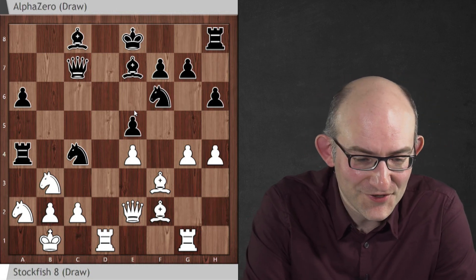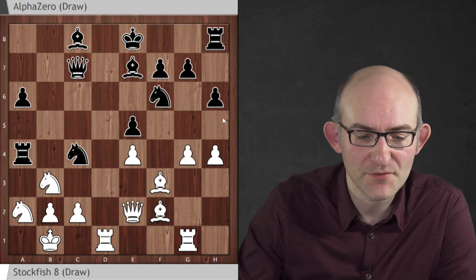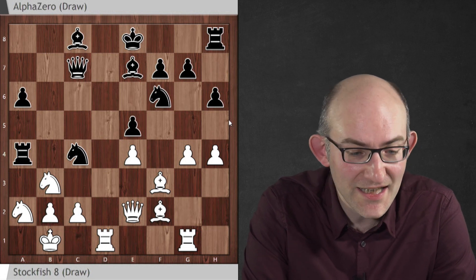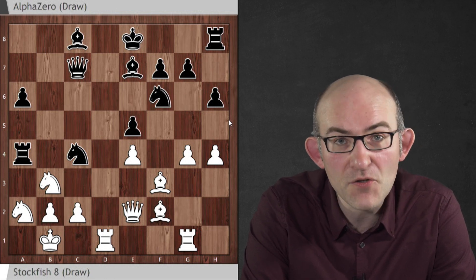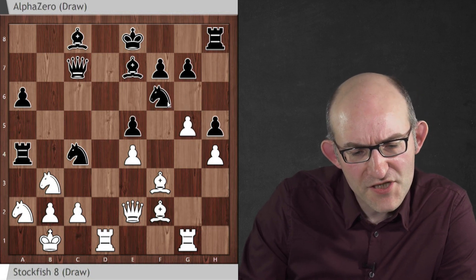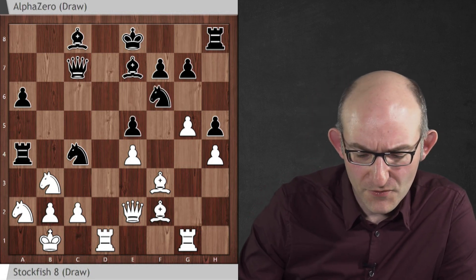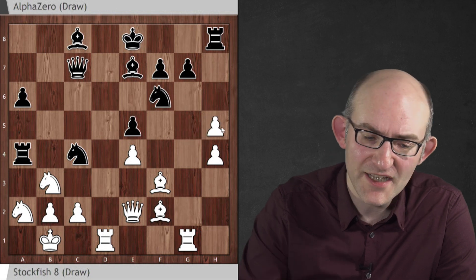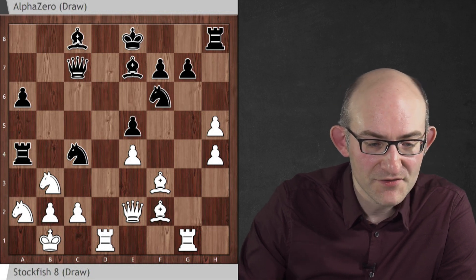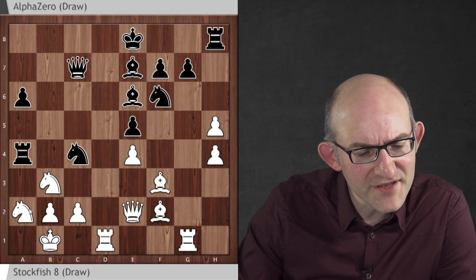Stockfish is not afraid of chaos and plays H4, threatening G5 again to chase the knight away. AlphaZero is willing to do anything to keep its pieces in active positions — it plays H5. If White played G5, AlphaZero could play Knight G4 and get a strong outpost. Of course, this move does just lose a pawn — G takes H5 — but on the other hand White loses the possibility of playing G4 to G5. AlphaZero takes the opportunity to develop a bishop, which is also pointing towards the queenside.